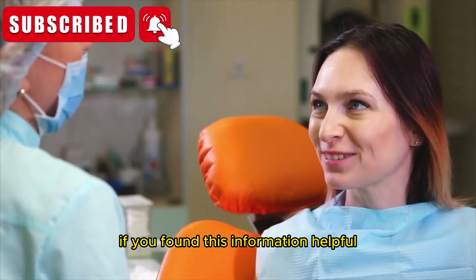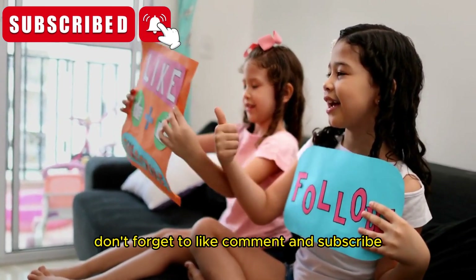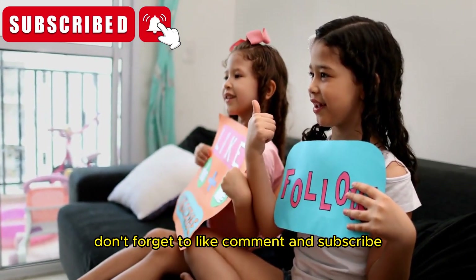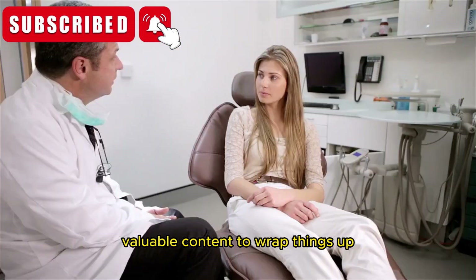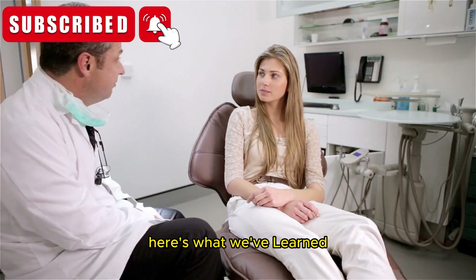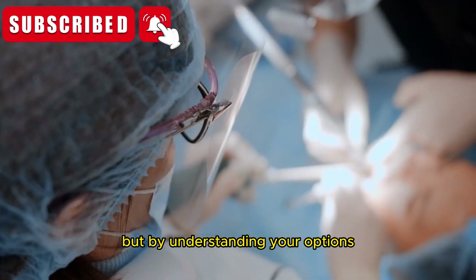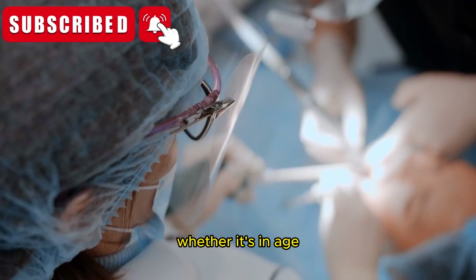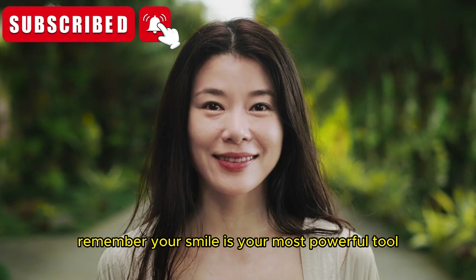If you found this information helpful, why not share it with someone who might benefit? And don't forget to like, comment, and subscribe — your support helps us continue to bring you important, valuable content. To wrap things up, dental care in the UK can feel overwhelming at times, but by understanding your options — whether it's NHS, private care, or maintaining a solid hygiene routine — you're already ahead of the game. Remember, your smile is your most powerful tool, so let's take care of it together.